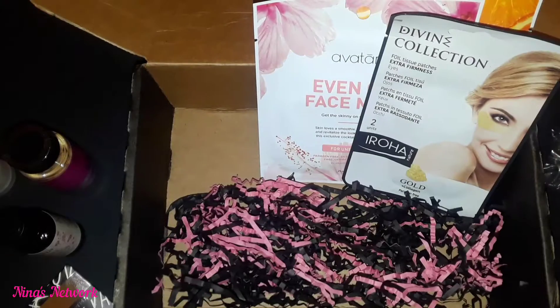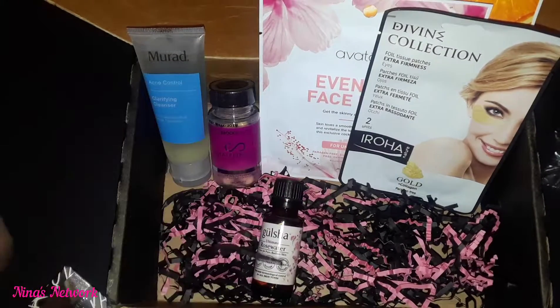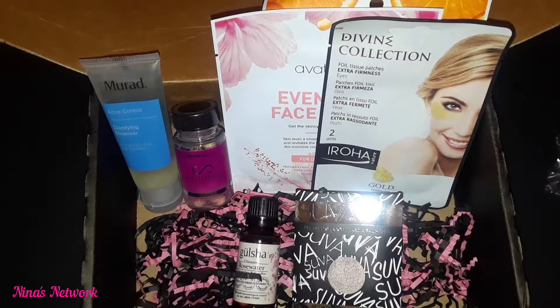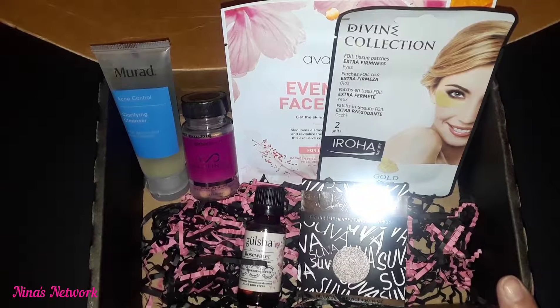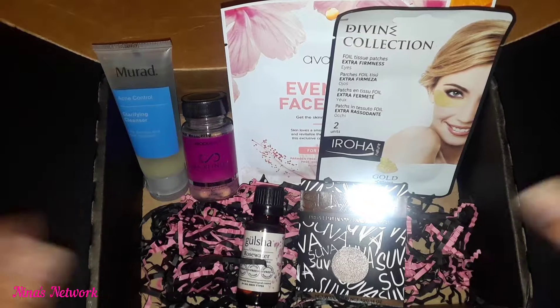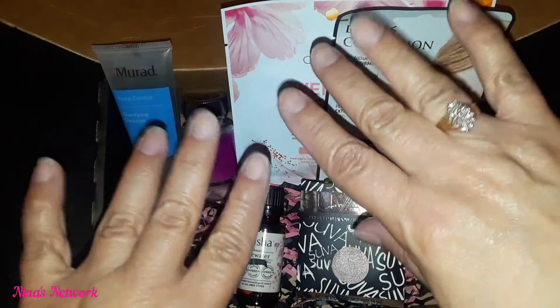Let me know down below what you guys think of this subscription box. It's comparable to Boxycharm, except this one is supposed to give you not only makeup but lifestyle items — in this case, the vitamins. It's a smaller version of FabFitFun, where $49 a season gets you a huge box, versus $14 a month for smaller items. I still prefer FabFitFun since I've gotten clothes, kitchen items, and exercise gear, but for $14 this is very comparable to Ipsy. Please subscribe and click the notification bell so you'll be notified of future videos, give me a thumbs up, and I'll see you guys next time — bye bye!